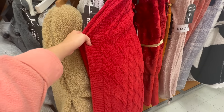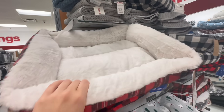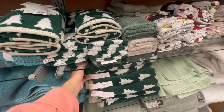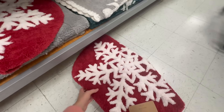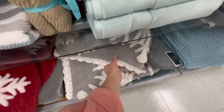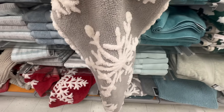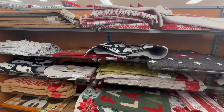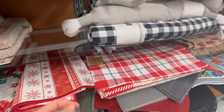Have y'all noticed that all the blankets are starting to have that barefoot dreams-like texture? I love it so much. Opie needs a new dog bed so I was thinking about getting him a Christmas one. They had so many cute Christmas hand towels and bath towels — those green ones were so cute. I need a new rug for our guest bathroom too. I was torn between the red snowflake one and the gray one. They even had Christmas comforters!